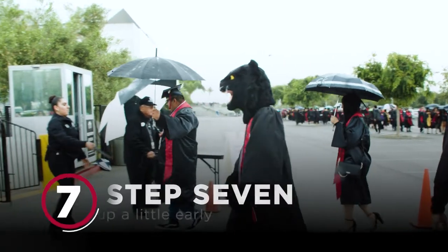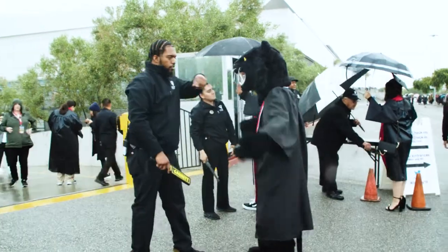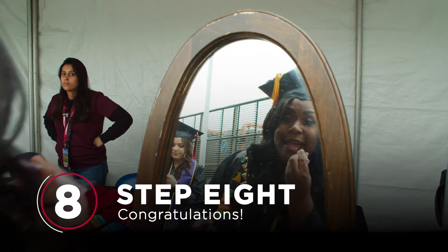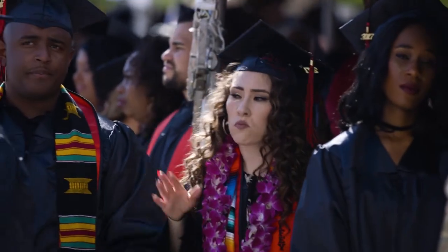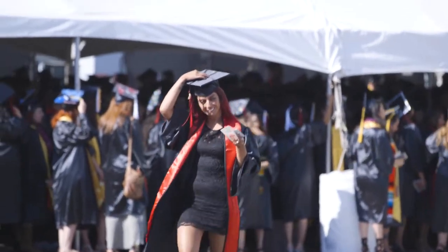Step 7: Show up a little early. You'll want to allow time to make your way through security with the other thousand-plus Panthers there to graduate. Step 8: Congratulations! You remembered your regalia, your name card, and made it past security. You came prepared for the day — this is a character trait that will serve you well later in life.